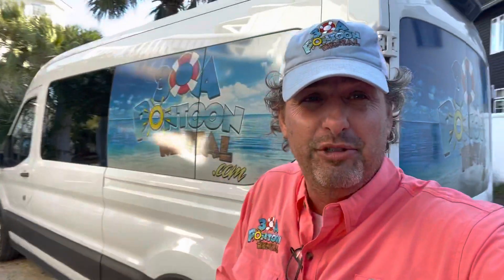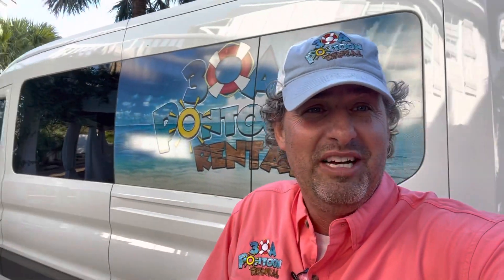Come down and check us out — 30A Pontoon Rental. We now offer van shuttle services or airport shuttle services to and from the Panama City Beach Airport or the Destin Airport. Check us out at 30APontoonAndShuttle.com, or check out our pontoon rental boats at 30APontoon.com or 30APontoonRental.com.